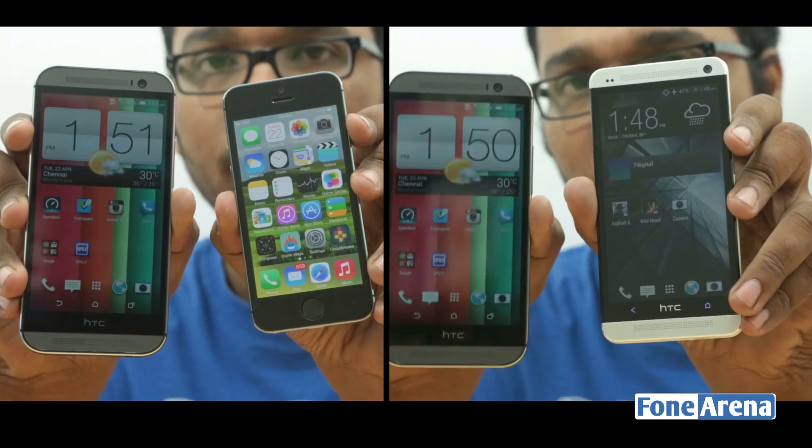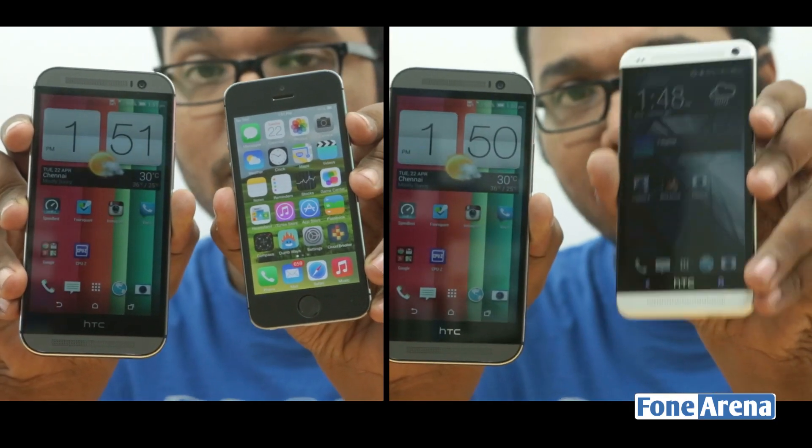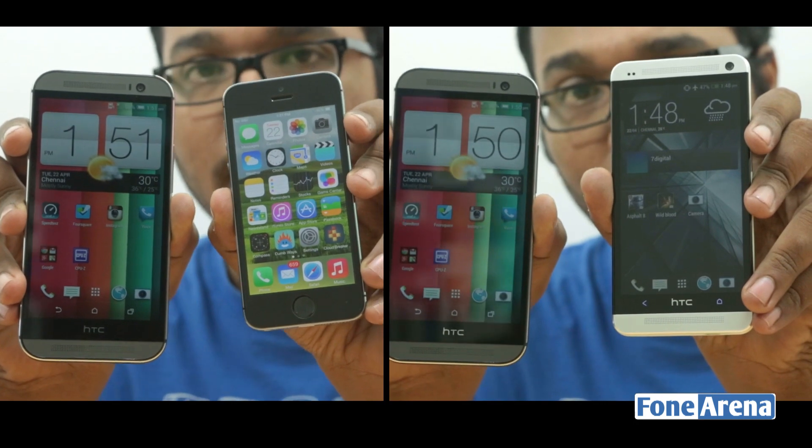That's about it for this comparison, but we did other comparisons too, so you can check them out by clicking on the links here.